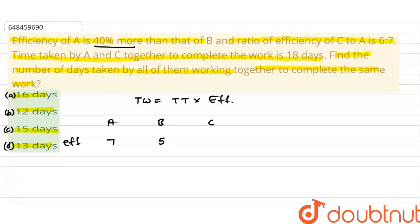The ratio of A to C efficiency is 7:6. So if A is 7, then C is 6. So, A plus C combined efficiency — A aur C ki combined efficiency — is 13.